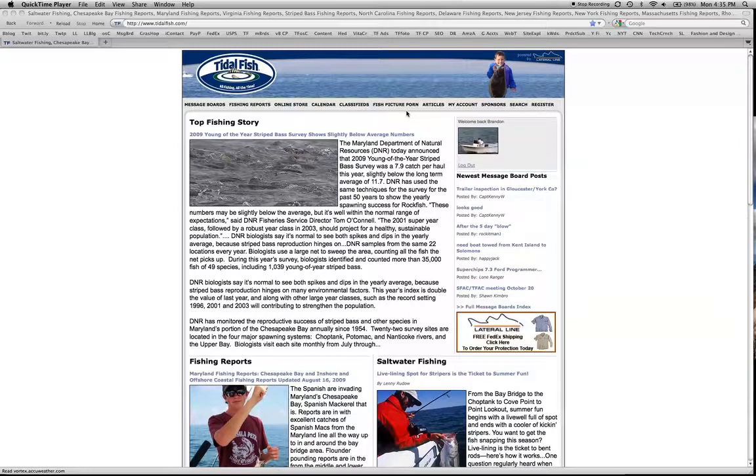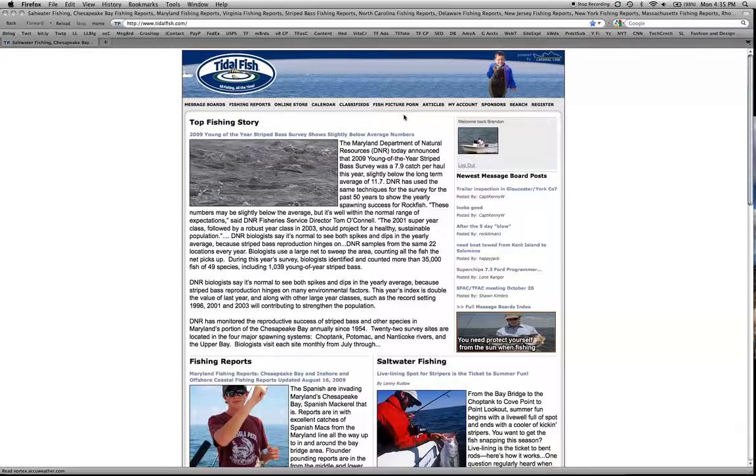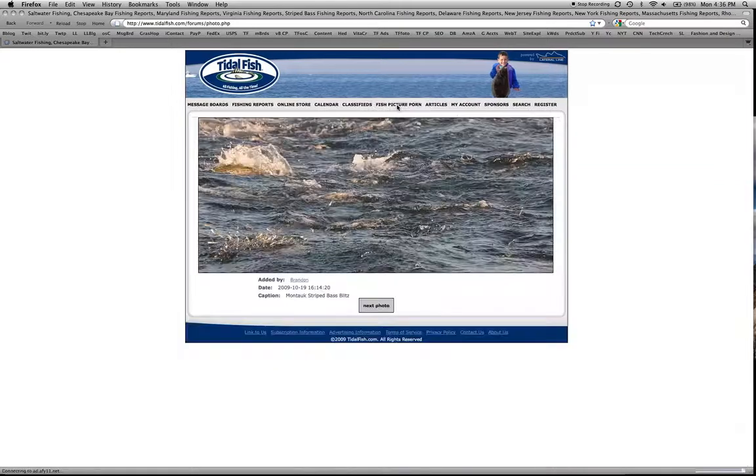We have a new fishing gallery that we launched this weekend called the Fish Picture Porn. You can find that link at the top of any TitleFish page. You click on the link right here and it will take you to the new fishing gallery, and these pictures are being pulled from each user's profile gallery that every registered user on TitleFish has.